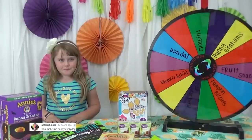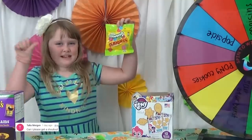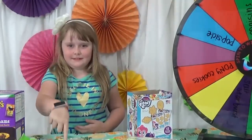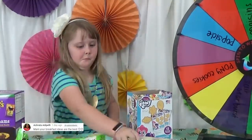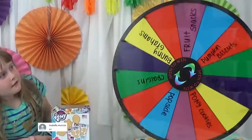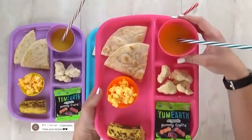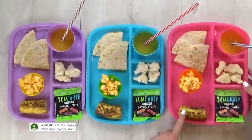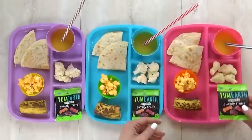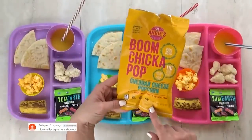For the special treat, the choices include a banana popsicle, bunny grams, dried cranberries, pumpkin biscuits, sour gummies, My Little Pony cookies, or Halloween gummies. The wheel lands on fruit snacks — yay! So here's what we ended up with today: a quesadilla, orange juice, some cauliflower, an overripe banana, special Halloween fruit gummies, and some cheese-flavored Boom Chicka Pop popcorn. It's actually low in calories but really good — I highly recommend it.